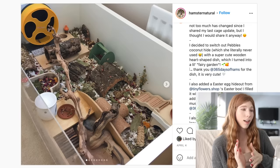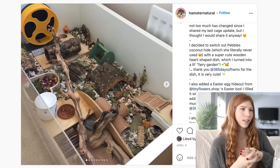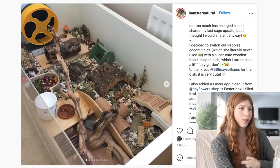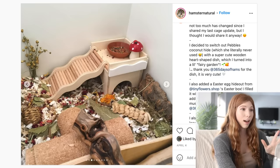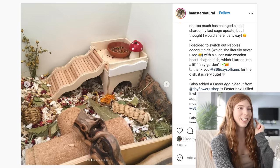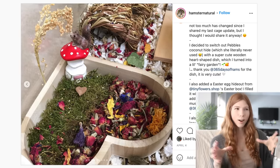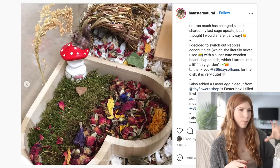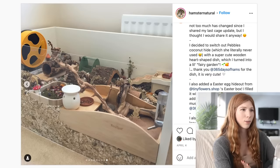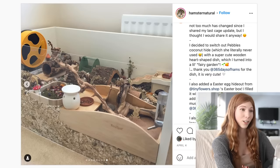The next enclosure is an IKEA Linman, 100 centimeters by 58 centimeters. I really love the way they've set it up. They have a sand bath, and I love all of the herbs and greenery. I really love this house with the wavy ramp, and then the tiny little mushroom is so cute. As well as this heart dish with moss, rose petals, and different herbs. I'm sure the cage smells really good with all these herbs.